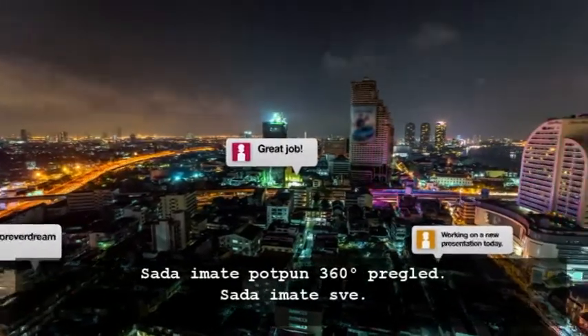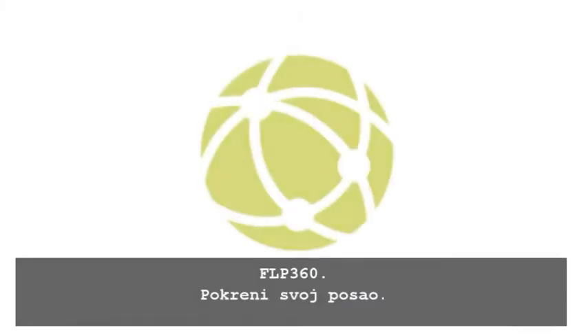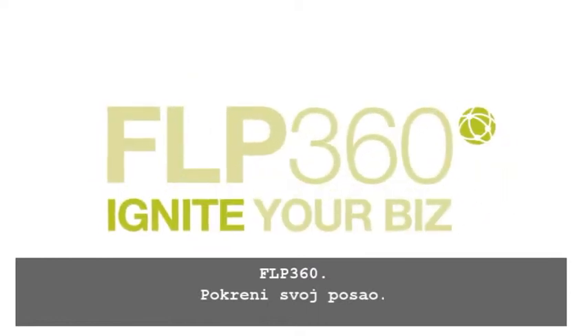You now have the full 360-degree view. Everything. FLP360 — ignite your biz today.